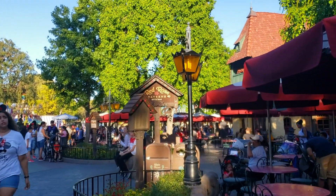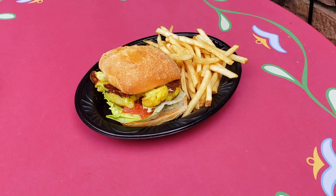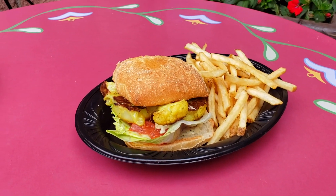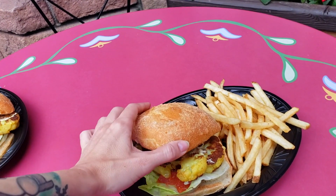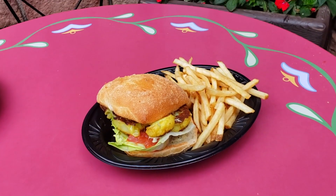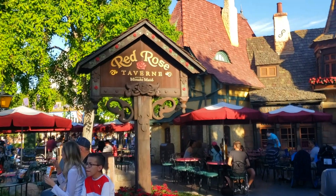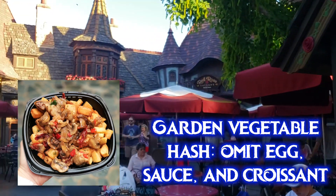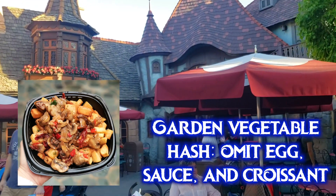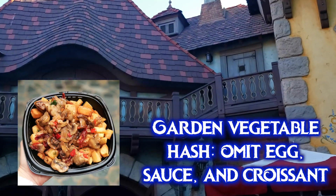Now let's go to the Red Rose Tavern in Fantasyland. The current vegan option is the enchanted cauliflower sandwich — a grilled cauliflower steak with vegan spicy lime aioli, lettuce, and stewed tomatoes on a toasted roll, served with french fries. This new version is vegan by default with no modifications needed. They also serve breakfast, and the garden vegetable hash can be veganized: mushrooms, sun-dried tomatoes, kale, and tavern potatoes are safe, but you must remove the lemon bechamel sauce, the baked egg, and the croissant.